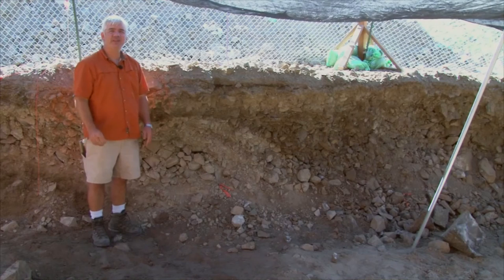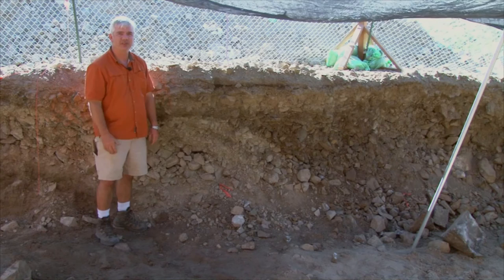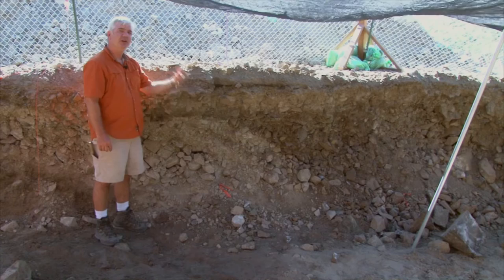The Coopers Ferry site is made up of many different deposits that accumulated through time. The most recent stuff sits on top — this is the modern surface. Archaeologists and geologists use the law of superposition, which states that in an intact sequence of layers, the things on top are younger than things deeply buried underneath. As we go down, we're going deeper into time and can unravel the whole history of how Coopers Ferry accumulated.